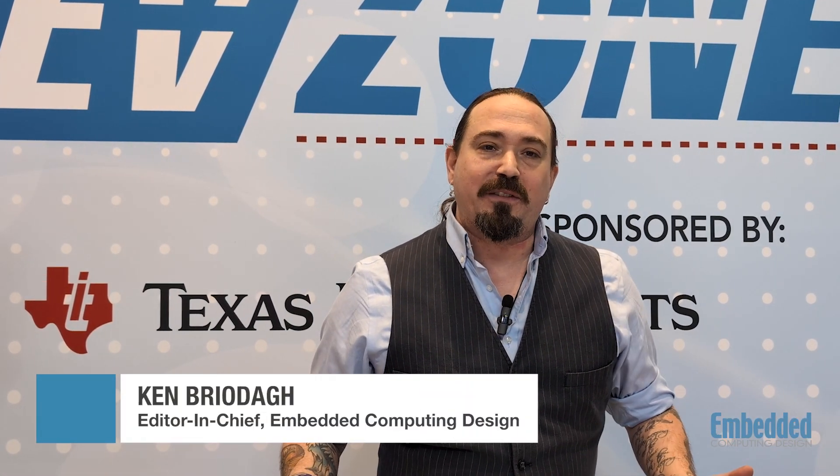Hello developers, engineers, and experts in the embedded computing space. I am here at Embedded World 2025 in Nuremberg, Germany, and we are so excited to be here in booth 1500 in Hall 1 at Embedded World.